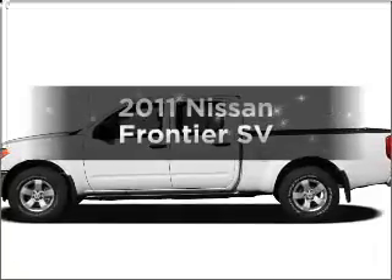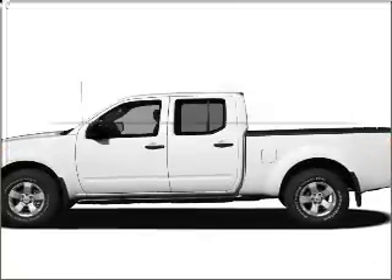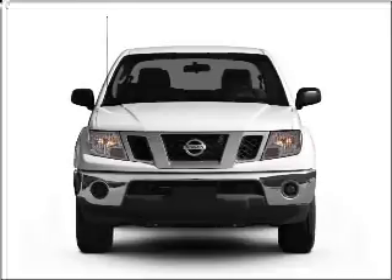Get noticed in this 2011 Nissan Frontier. This is the set of wheels you've been looking for.